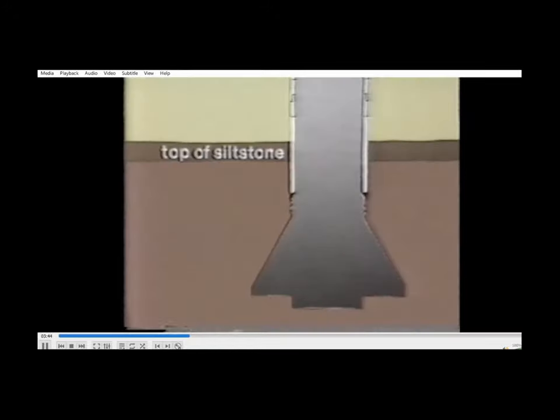Franki Pile's engineers believed the best results would be achieved by designing a bored pile foundation which would accommodate the design load in end bearing alone — in other words, one which would safely carry the load at the base of the pile only, rather than a combination of shaft friction and end bearing qualities.